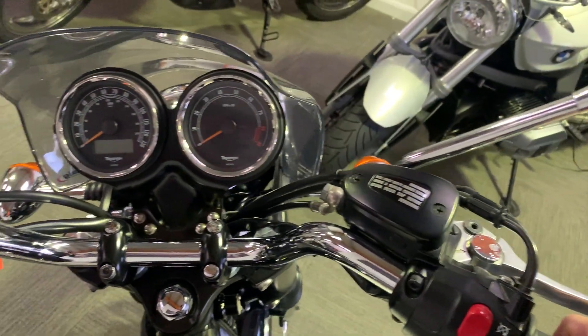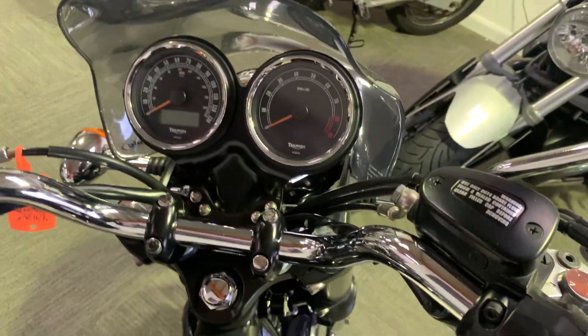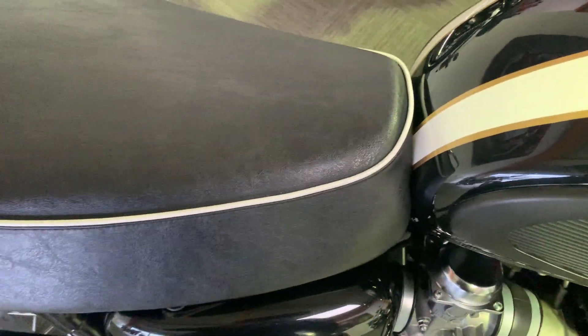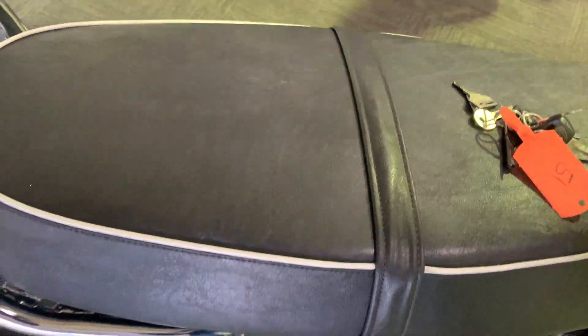No damage at all on the tank. Can't see any stone chips, no dents. The whole dashboard and cockpit underbar area is really nice. Seat is in perfect condition — can't see any marks or damage on that.